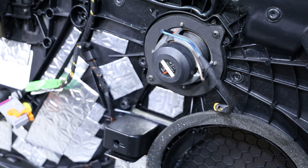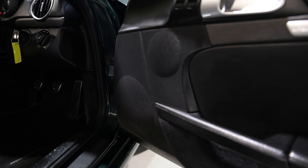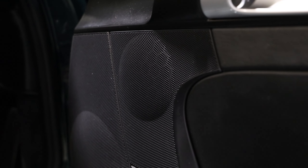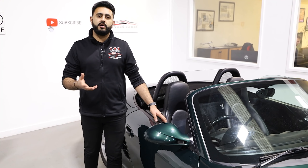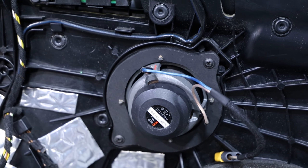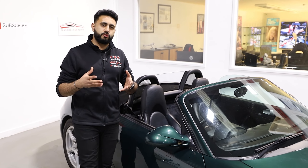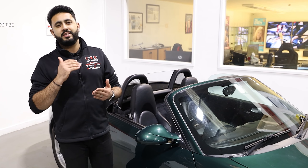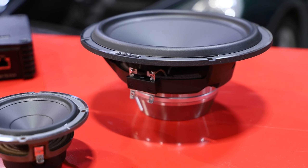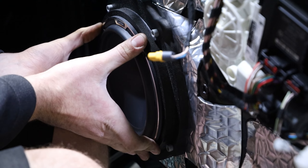The speaker configuration has also been upgraded. This Boxster didn't come with Bose, which means it didn't have a mid-range — even though there's a grille for it. So what we've done is added in the Hertz Mille Pro three-inch mid-range into that stock location where there was no speaker before, and also added in the Hertz Mille Legend seven-inch driver into the door as well. These absolutely rock, especially powered off that Forza amplifier — they sound incredible.